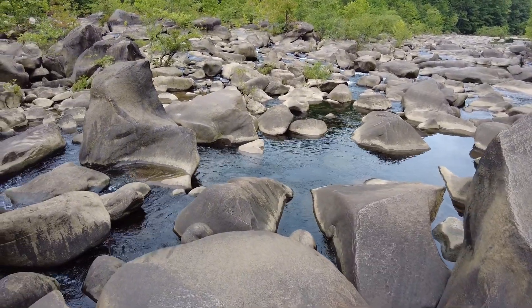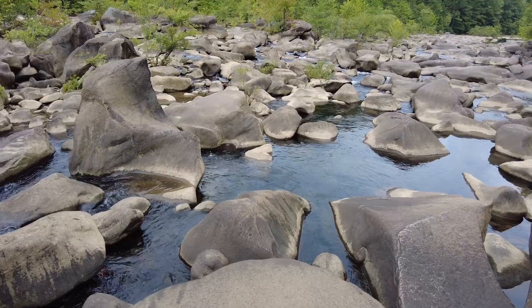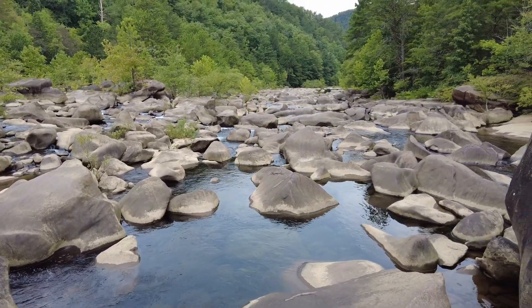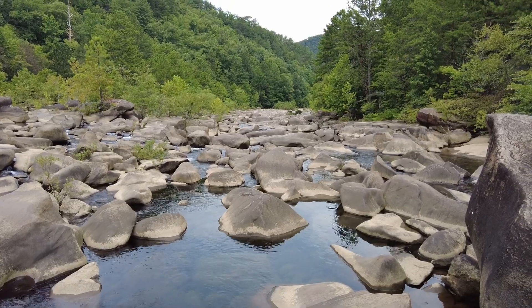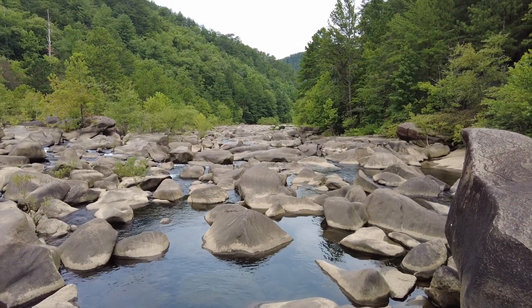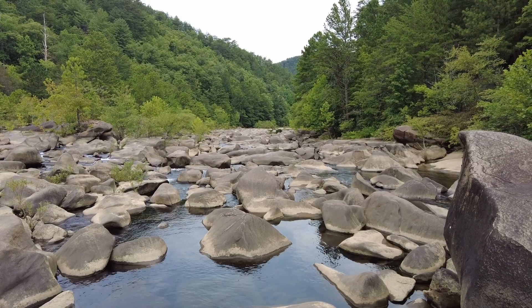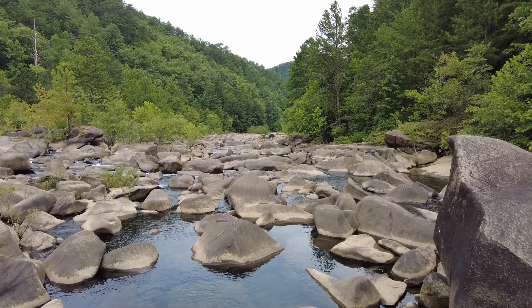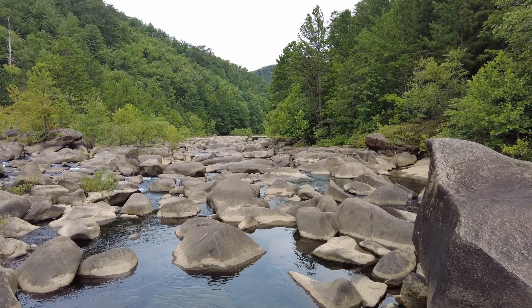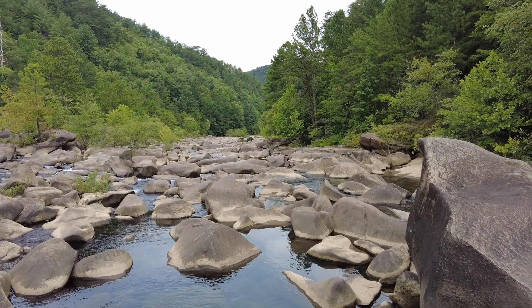The threat of entrapment is real here at Blue Hole, and it certainly deserves a class four rating. The route is rather complex and requires teamwork and precision for a clean line. Black Betty is lurking downstream, and even from here I can tell that she is undercut. We'll get a closer look in a moment.